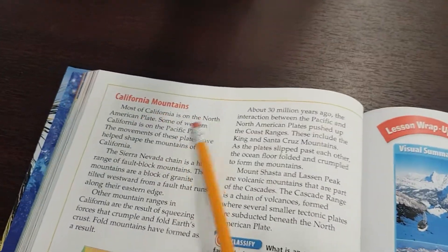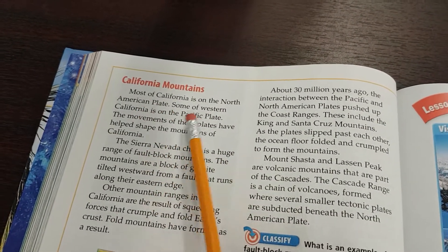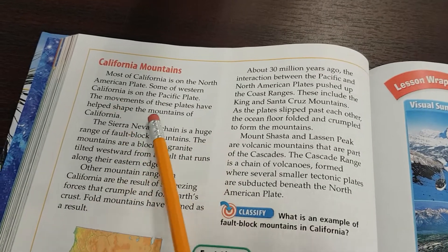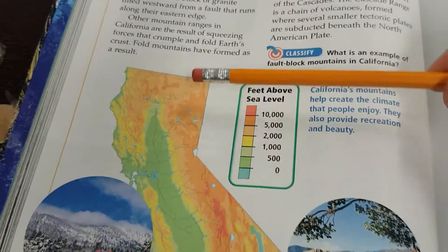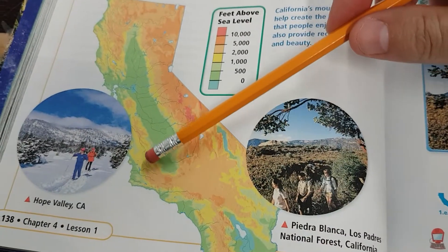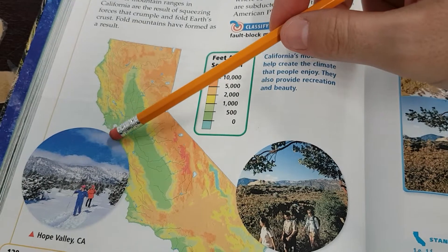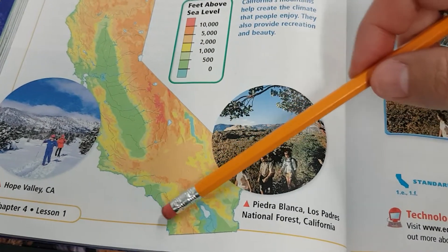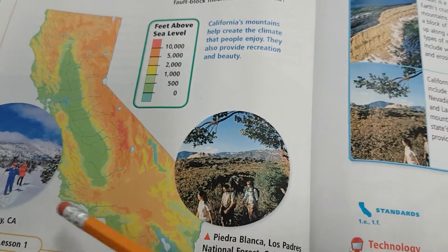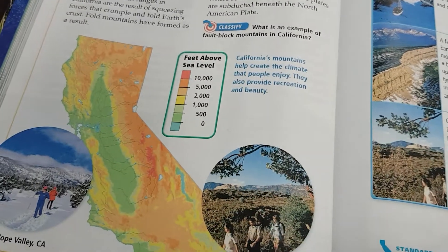Most of California is on the North American plate. Some of western California is on the Pacific plate. The movements of these plates have helped shape the mountains of California. There's a section right along the coast near San Francisco, all the way down to Los Angeles and even towards San Diego that's on the Pacific plate. Those two plates are sliding past each other — the San Andreas Fault.